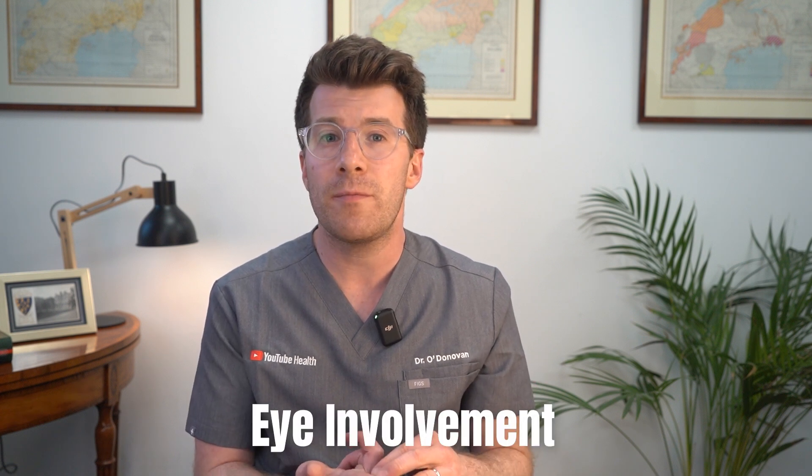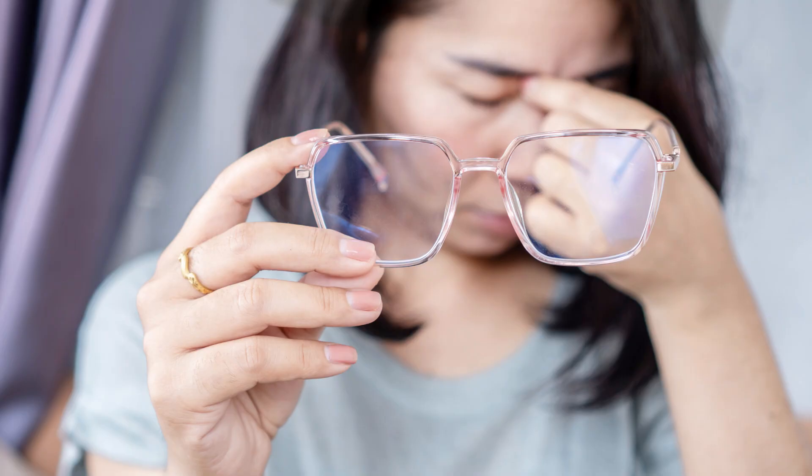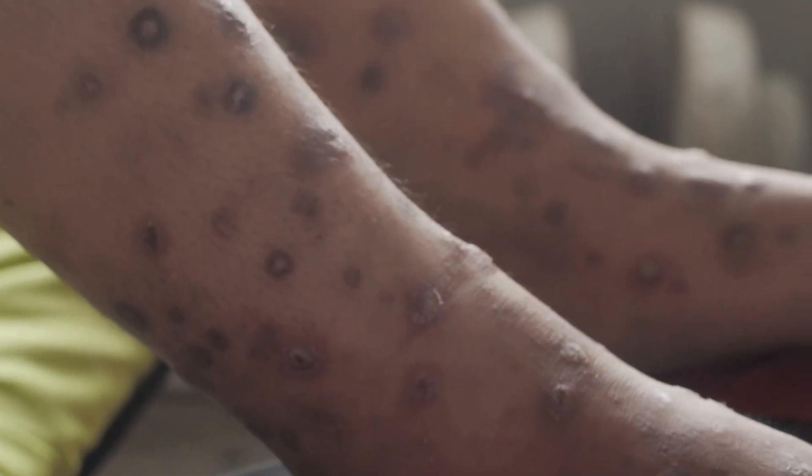Another complication is eye involvement. If the virus affects the eye, it can cause serious damage and vision loss. Skin infections are also a risk — if the blisters become infected with bacteria, this can lead to a bacterial infection.